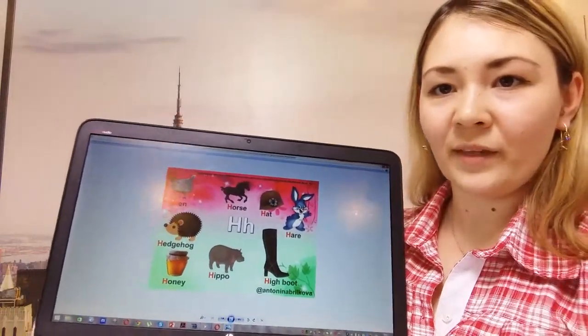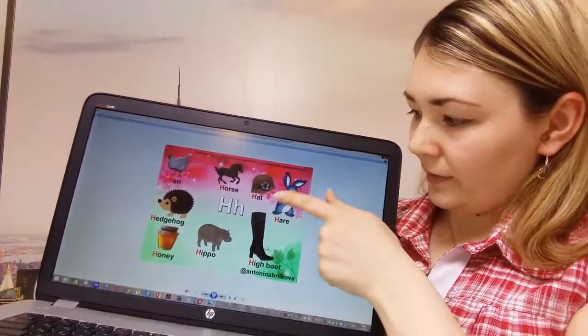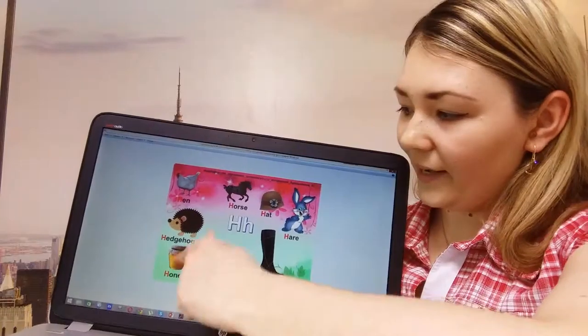Look at these pictures. Here are some words beginning with the letter H: a hen, a horse, a hat, a hare, high boot, hippo, honey and hedgehog. These are some words beginning with the letter H.